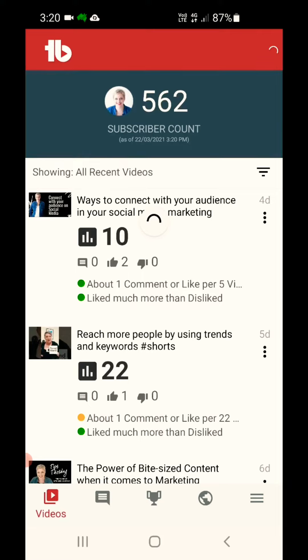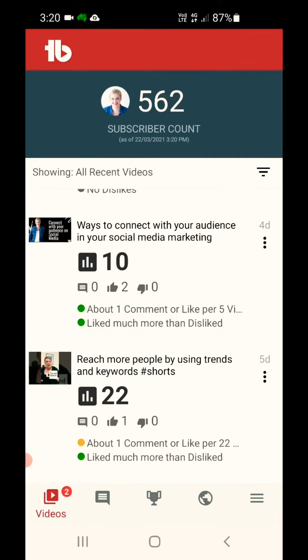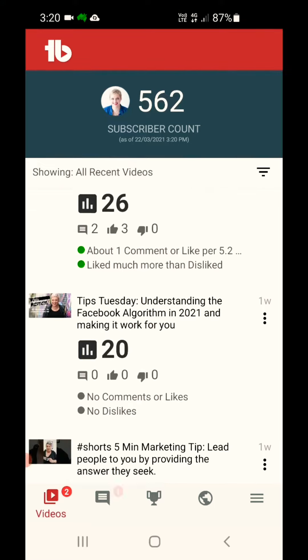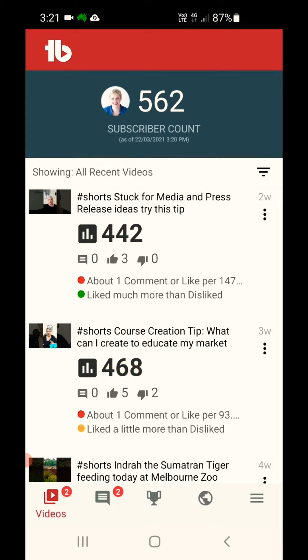One of the first apps I want to show you is TubeBuddy. TubeBuddy is a great optimisation app for videos — it also gives you your stats and your counts on how your videos are going. What you can see here on my channel is we've got our Schedule Tips Tuesday session ready to go live, and some other videos, and the yellow marks are telling me which videos have had an increase in views.